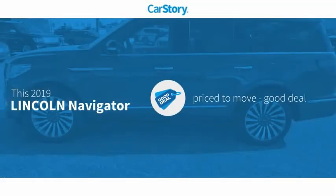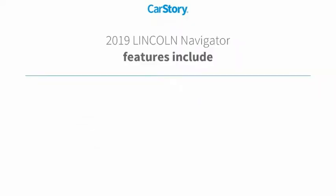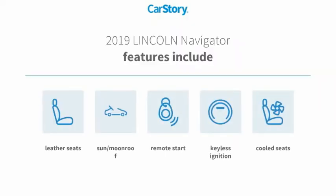CarStory research indicates this vehicle as being priced below the average market price. Features also include remote start, keyless ignition, leather seats, cooled seats, and sun moonroof.